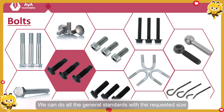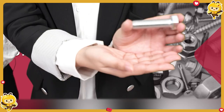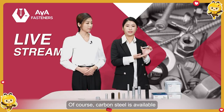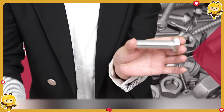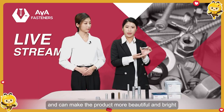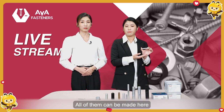We can do all the general standards with requested size, property class, and surface. For example, take this product — hex bolts. The material is carbon steel; of course, stainless steel is available. It can be full thread, or half thread like this one. The surface is zinc plated, which makes the product more beautiful and bright. Other surfaces like plain, black plated, hot-dip galvanized, and so on can all be made here.